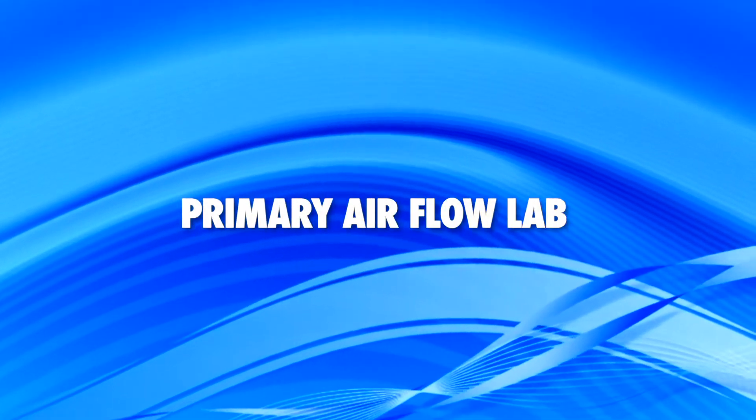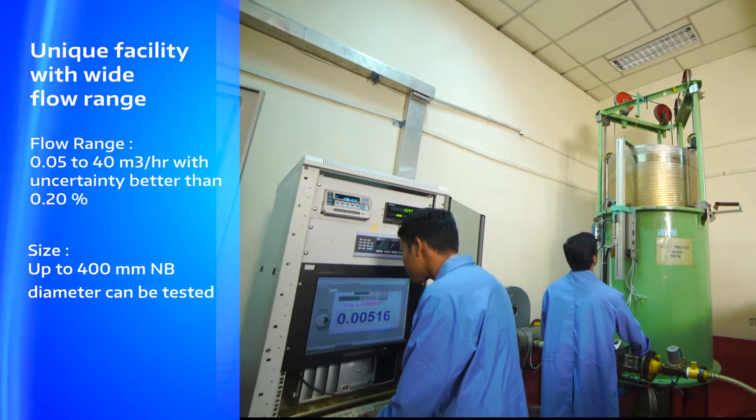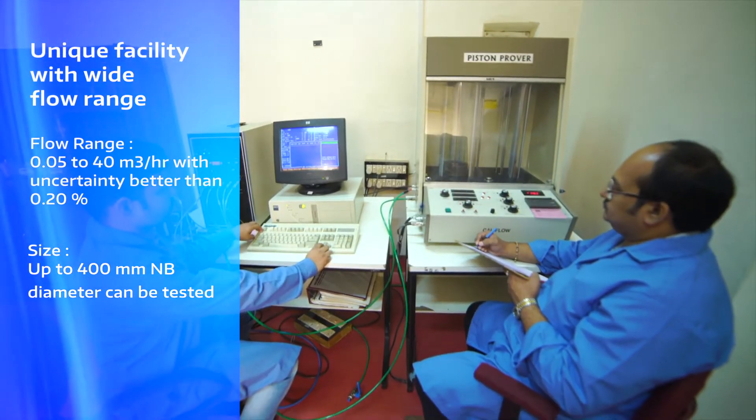The Primary Airflow Lab is equipped with internationally accepted primary flow standards like bell-provers and piston-provers of various capacities for precise flow measurement and calibration of flow meters at low pressure.